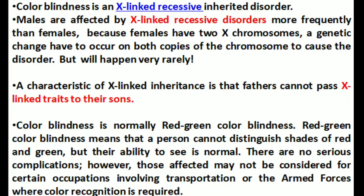There are no serious complications in the affected persons. However, those affected by color blindness cannot consider certain occupations involving transportation or the armed forces where color recognition is required.